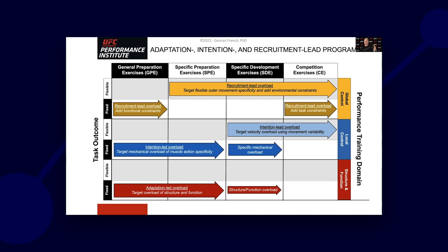Coming back to a 35,000-foot perspective, here's what I developed for us at the UFC to interrogate our planning and programming approach. We have task outcomes that are very fixed in nature — like a punch or a low leg kick — but a low leg kick can also become a high leg kick, so it becomes flexible. We have certain fixed outcomes and certain flexible outcomes that change across time. Across the factors of general preparatory work, specific prep, specific development, and competition, we can highlight whether they have global, local, or structural factors and when we should be doing those different things.